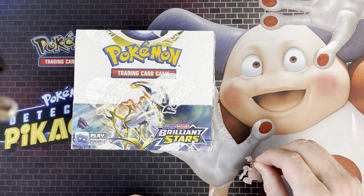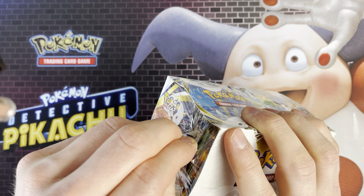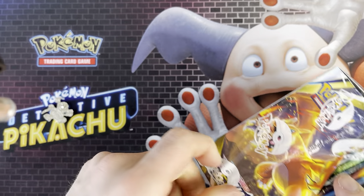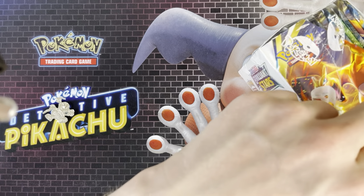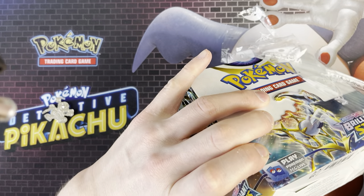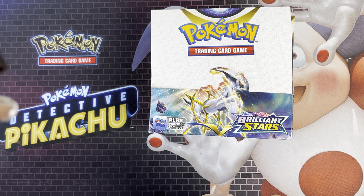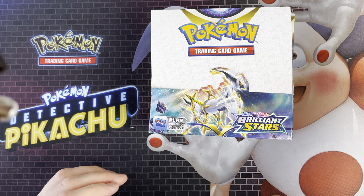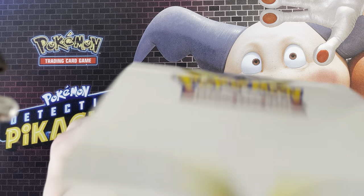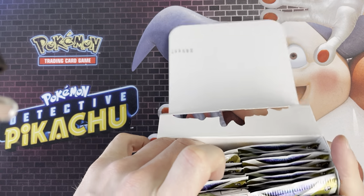Right guys, we're back today with another Brilliant Stars opening - this is a booster box with 36 packs. I'm just gonna get straight into it. I want to see what we get and hopefully get a decent Charizard or Arceus card in this box - that'd make me really happy. We've got one of the Charizard V style ones, which we've got on the Pokémon Center elite trainer box.